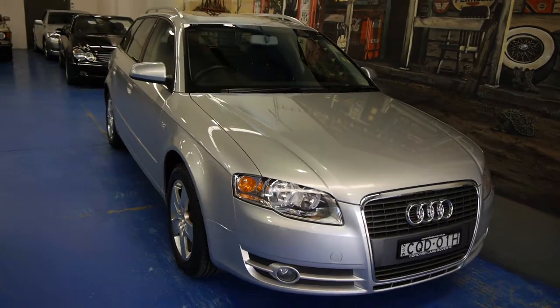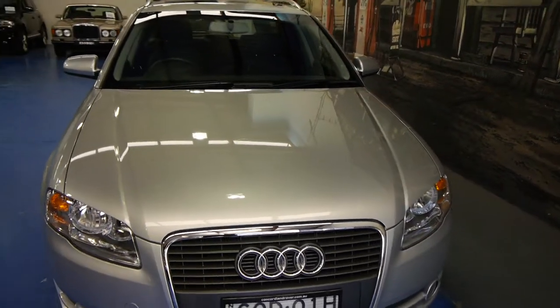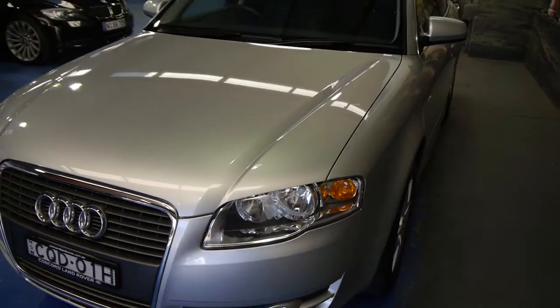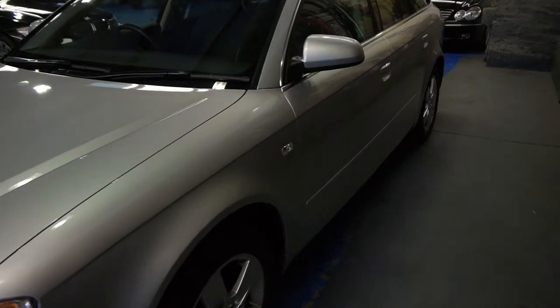So ladies and gentlemen, Richard from the Old Timer Centre here in Marrickville, New South Wales. This is amazing. It's a 2006 model Audi A4 Avant station wagon with 13,550 kilometres from new.